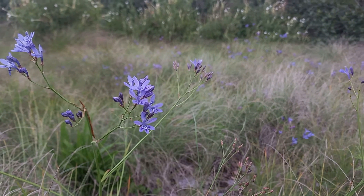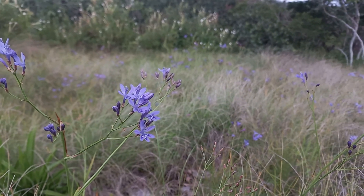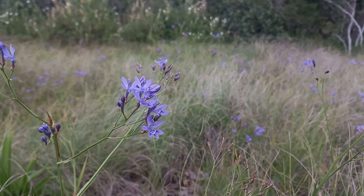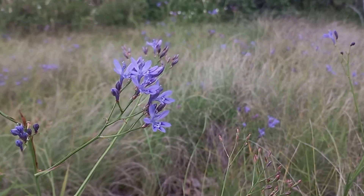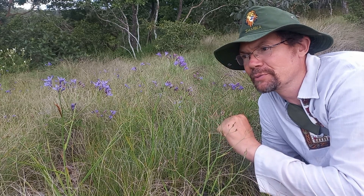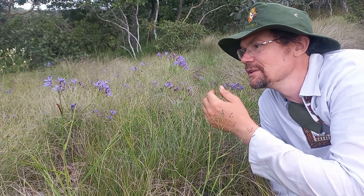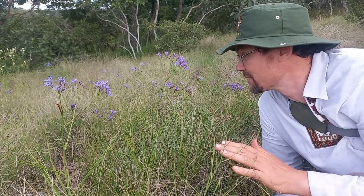These are absolutely beautiful and I do grow this back in Nusaka. I have a range of color that goes from very light purpley-blue through to the dark purpley-blue, almost pink in some cases. But this one is all the same flower color.